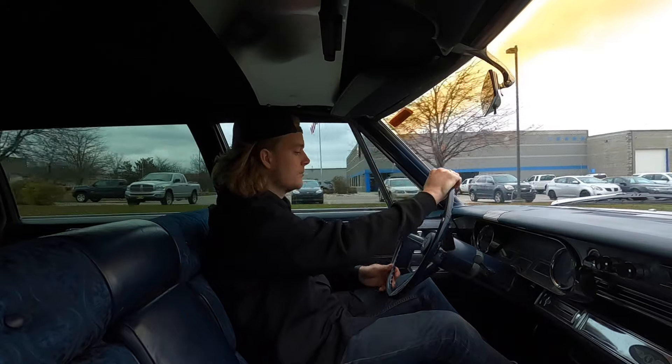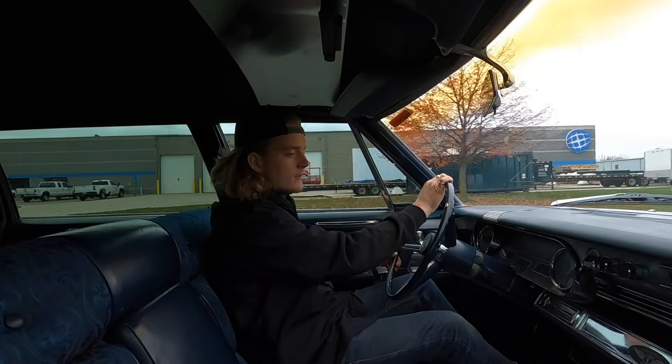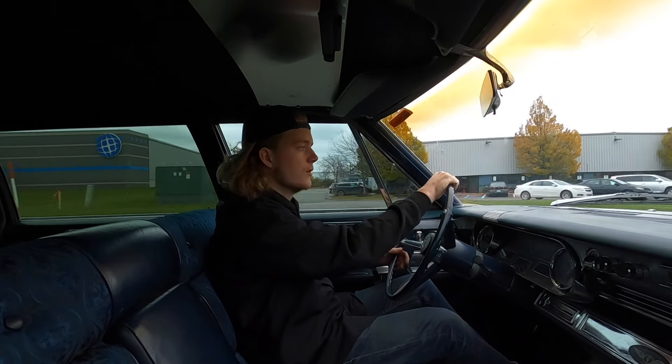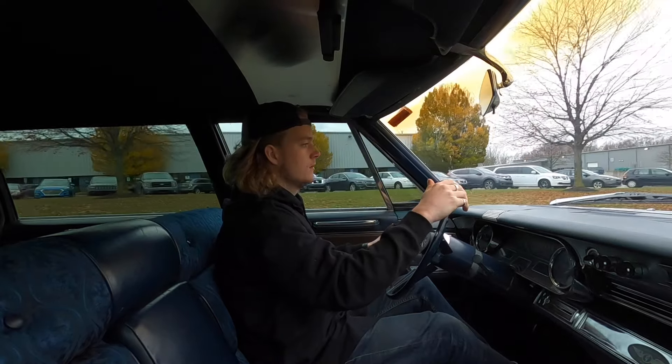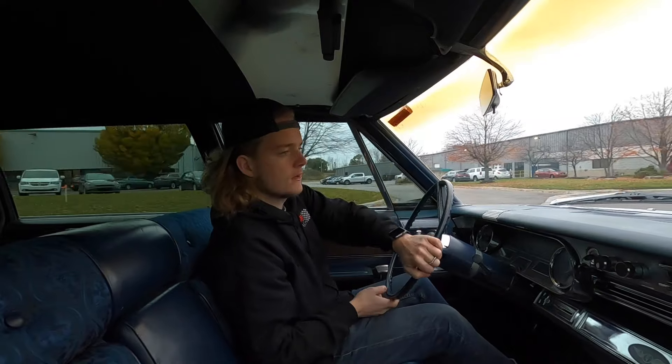All the lights are functional on the vehicle, the wipers work. It seems to be shifting very smooth — like I said, it just floats down the road. The brakes feel good; it barely pulls a little bit right but not bad at all, very manageable.